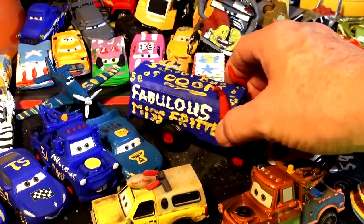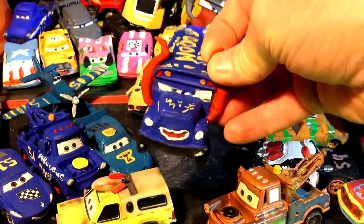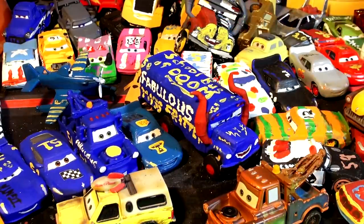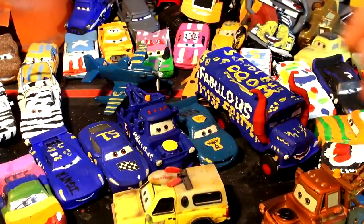Hi everybody, welcome back to the Kid Friendly Video Channel! Thanks to each one of you for making this the most popular video we ever made. We made Miss Fritter — the bus, the school bus of doom — and it has received over 15,000 views. Thank you very much, and thanks for sharing it, liking it, and sending comments.